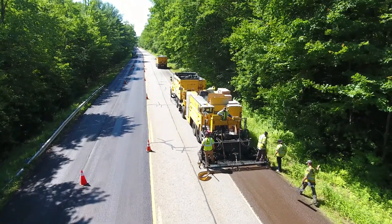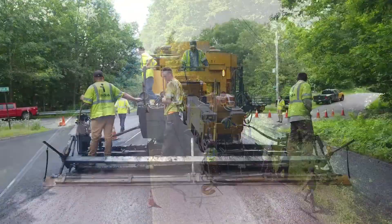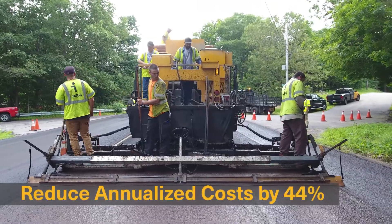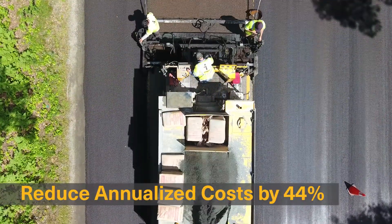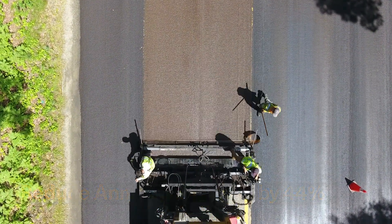Microsurfacing is a durable and cost-effective preventive maintenance tool designed to keep good roads in good condition. By applying this surface treatment before a pavement becomes too cracked and raveled, road owners can reduce annualized repair costs by as much as 44%.